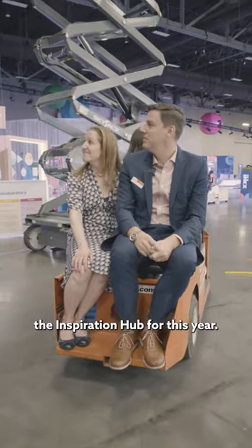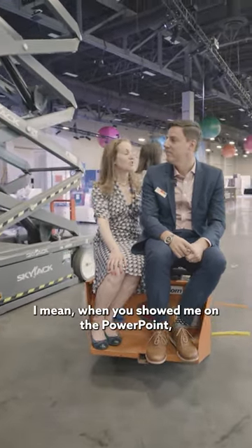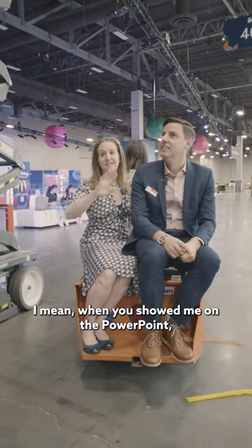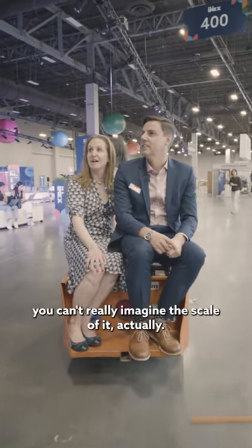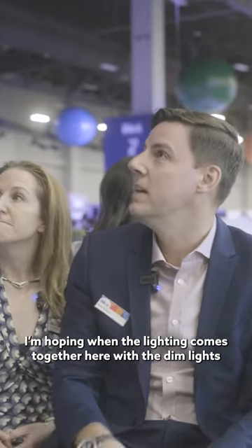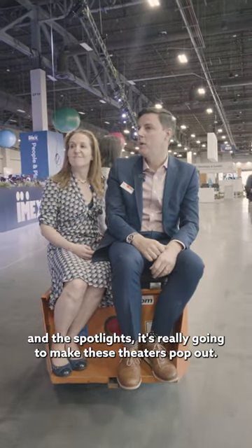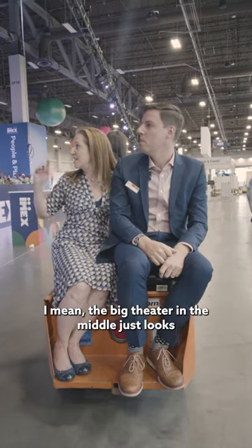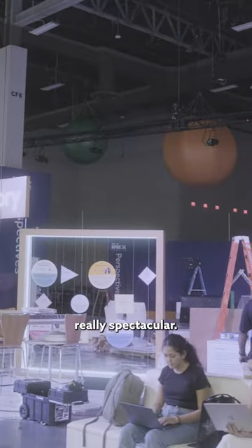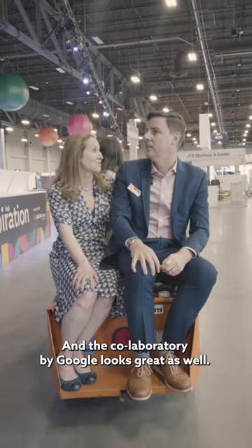So here it is Karina, the Inspiration Hub for this year. It looks absolutely amazing. When you showed me on the PowerPoint, you can't really imagine the scale of it actually. I'm hoping when the lighting comes together with the dim lights and the spotlights it's really going to make these theatres pop out. It looks fantastic — the big theatre in the middle looks really spectacular and the co-laboratory by Google looks great as well.